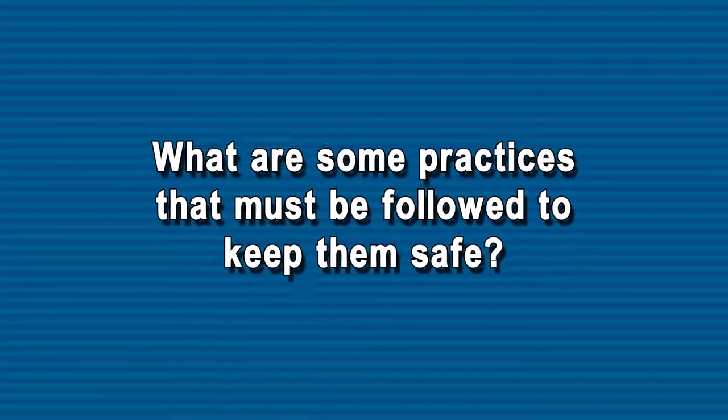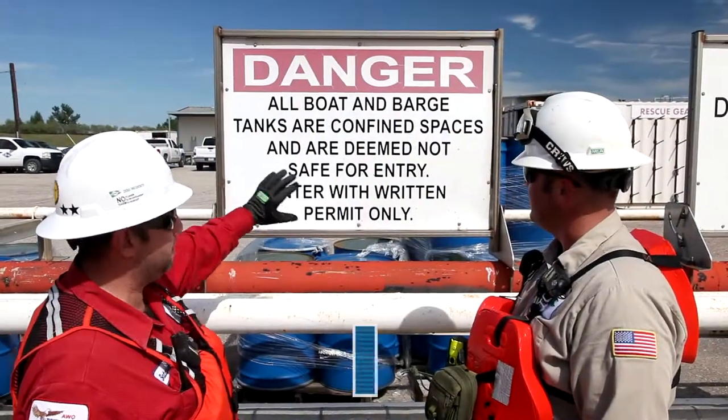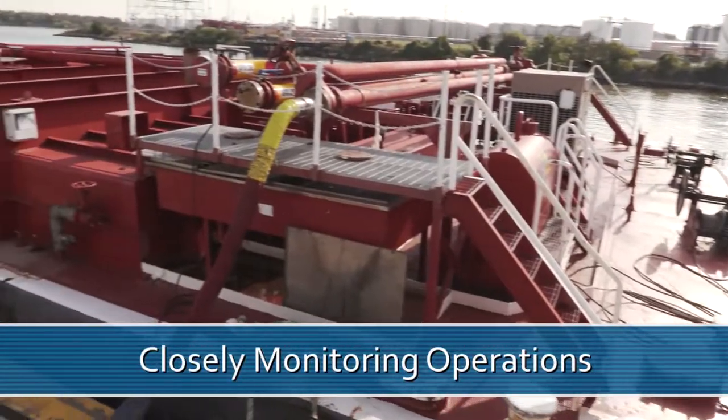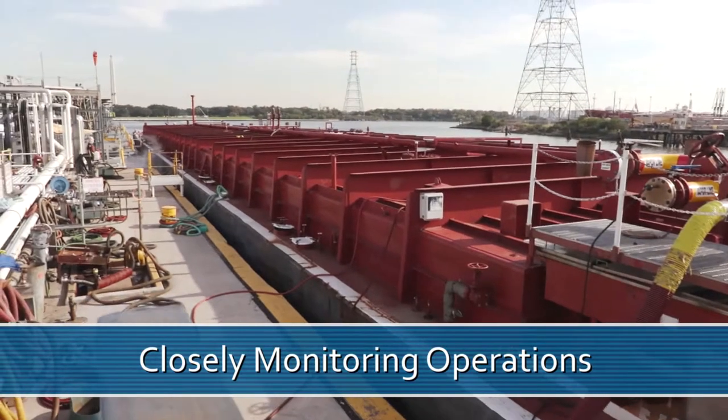So what are some practices that must be followed to keep them safe? A good first step is knowing the hazards that they may face during cargo transfers or maintenance work. Next, closely monitoring operations, both at the facility and on the tank barge or vessel.